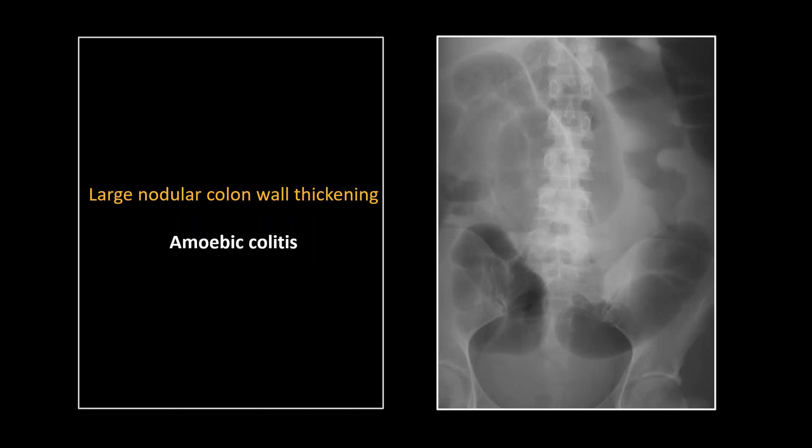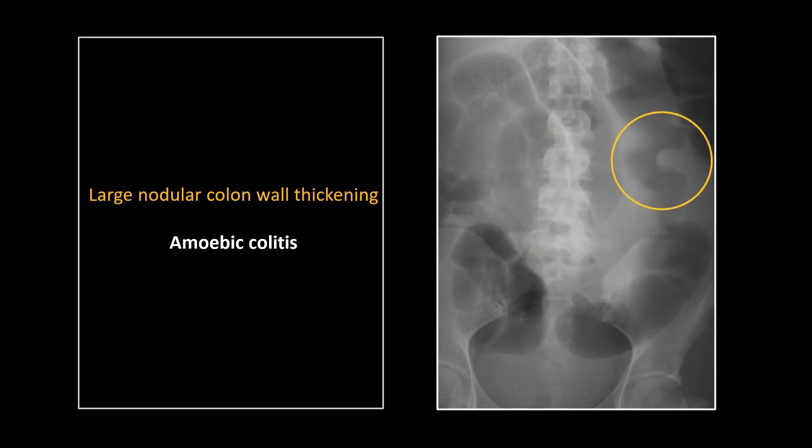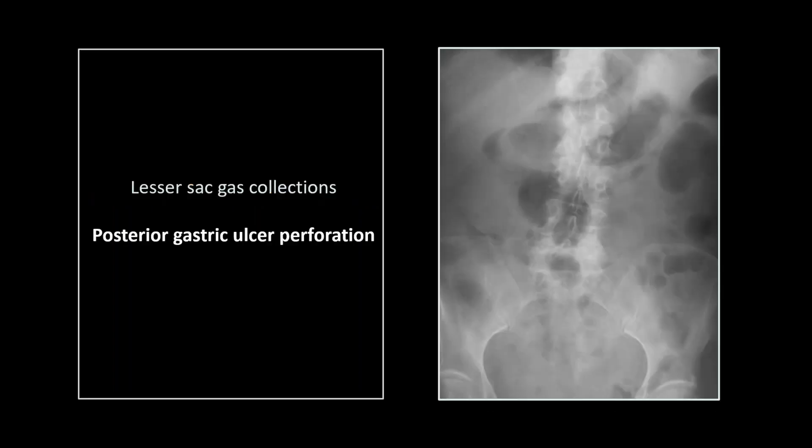This is a case of amoebic colitis, and the finding to point out here is the thumbprinting — that actually looks like a thumb. That kind of fold thickening is suggestive of severe colitis, and this was indeed amoebic colitis, which doesn't get much more severe. That's a case from my early days in Tucson, where we saw plenty of that from Mexico.